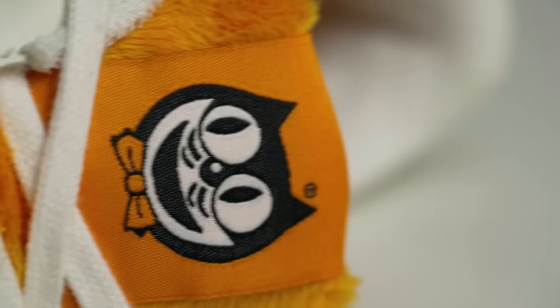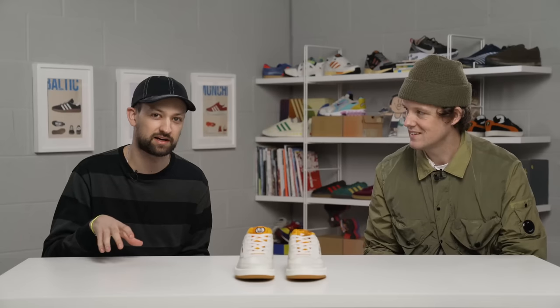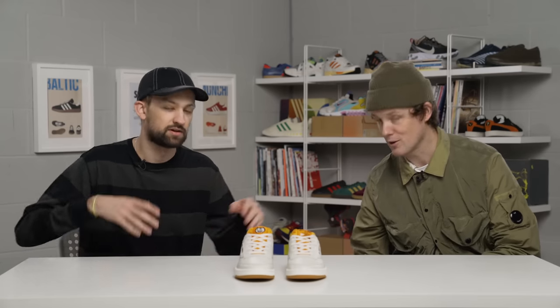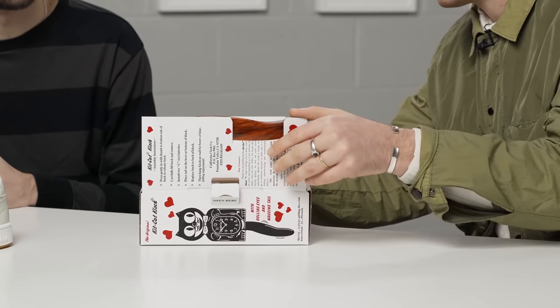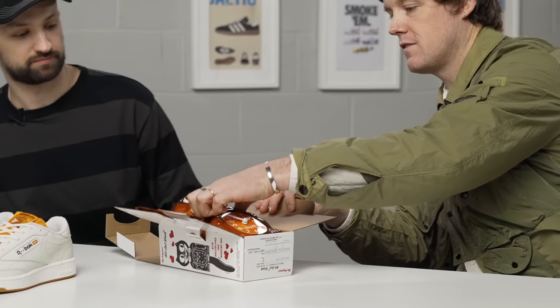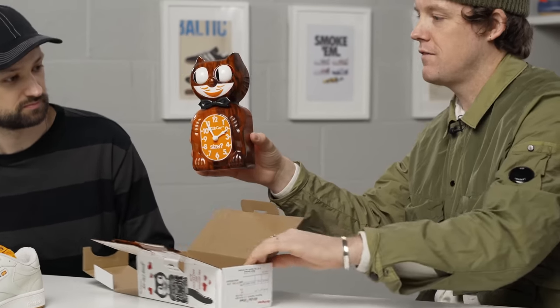In the last 50 years, every three minutes, somebody has bought a KitKat clock somewhere in the world — that's mental, isn't it? Which leads to our next thing. We couldn't do the shoe without doing the clock. This is the first time we've seen it, so this is my favourite bit. Are you ready? Cut that. So, for the first time ever, you've seen the size official KitKat clock.